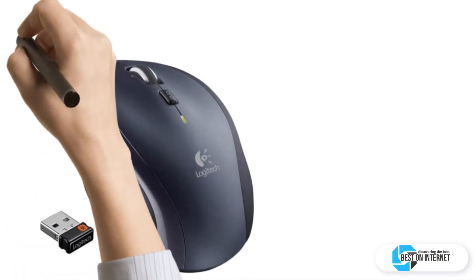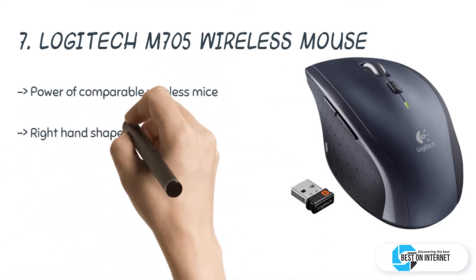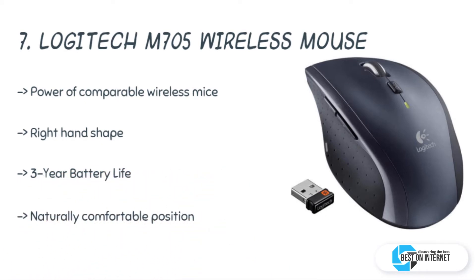Starting from the last in the list: the Logitech M705 wireless mouse. The M705 is called a marathon mouse because it uses almost half the power of other comparable mice. A hyper-fast scrolling speed allows you to navigate through lengthy documents and web pages in a flash. You can also set it to a click-by-click mode for precise scrolling.